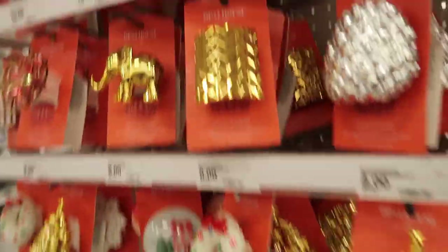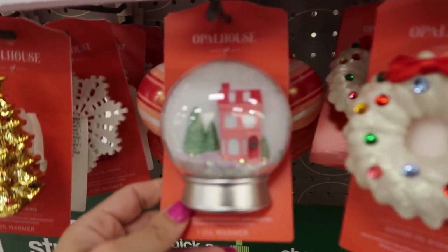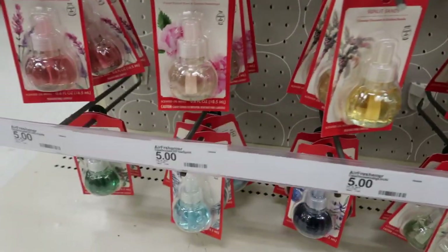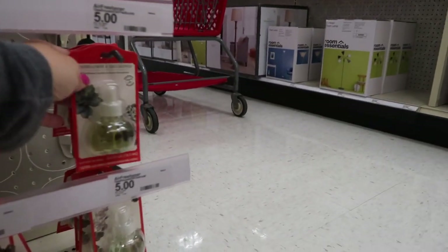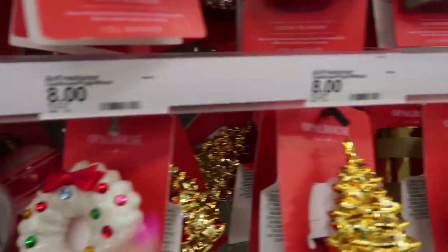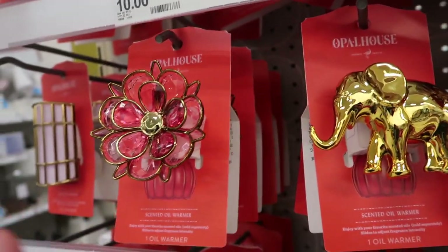I've never seen these before — they're little plug-ins but look at these cute Christmas ones. They also have the scents: baked apple, creamy coconut mandarin. There's not a lot of Christmasy scents though. The Christmas ones are $8 and these other more year-round ones are $10.